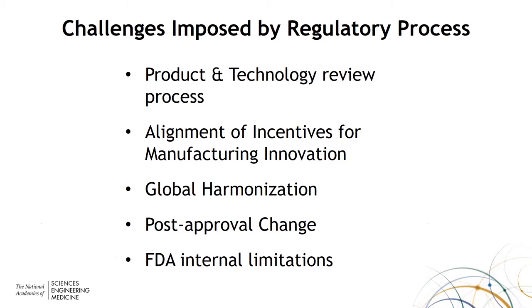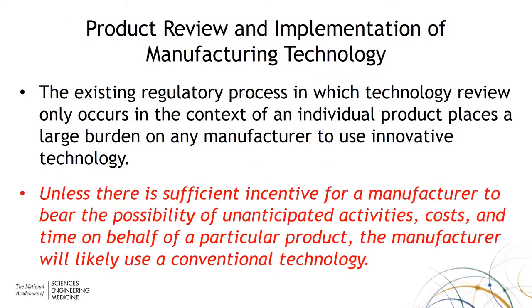Under the existing regulatory process, the only way a new technology is reviewed is in the context of an individual product review. That places a significant burden on the manufacturer who introduces that technology, because there is the risk associated with a new technology and also the risk associated with a new product. There is not much incentive just to stay with conventional technologies rather than introducing new ones.